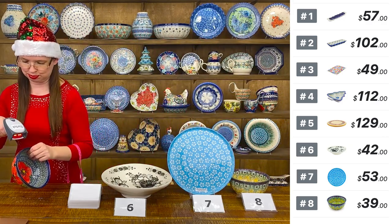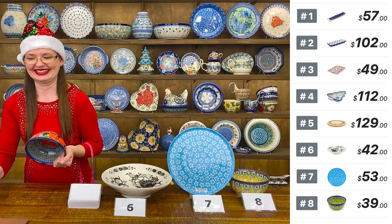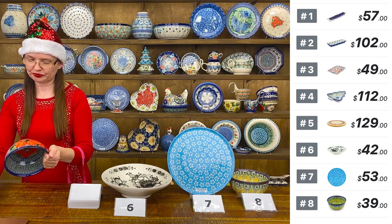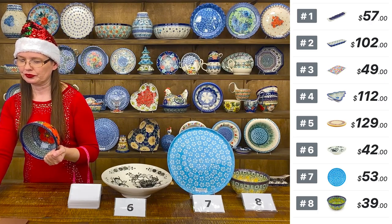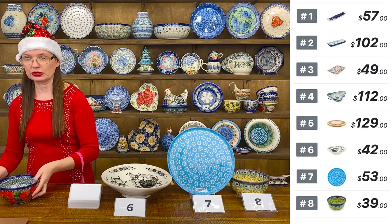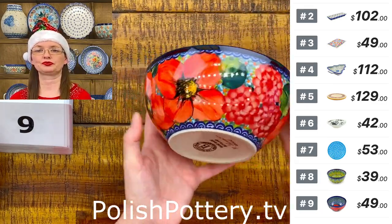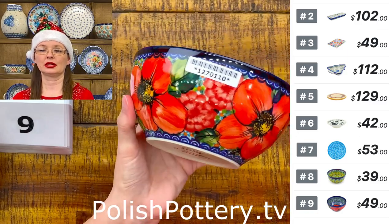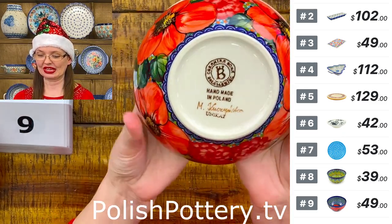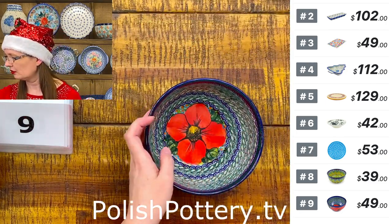Number nine is a very red pattern — so beautiful. This is Monika Kuczyńska design, also a cereal bowl size. Six inches in diameter on top, three inches deep. The red color in this design is so bold and vivid. Monika Kuczyńska is both the designer and painter. $49 tonight.